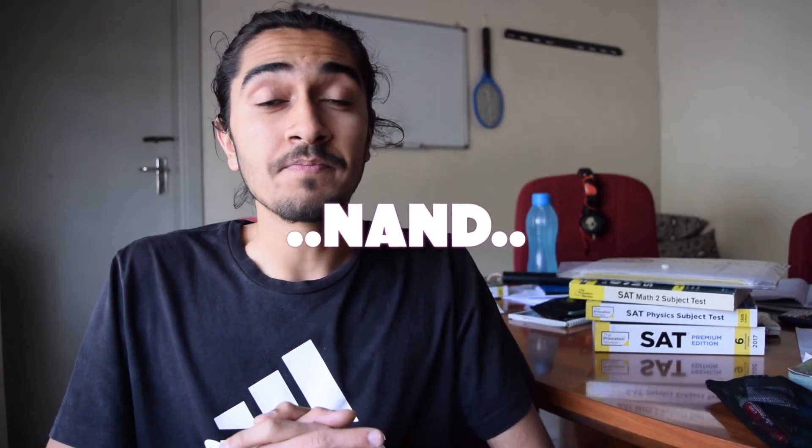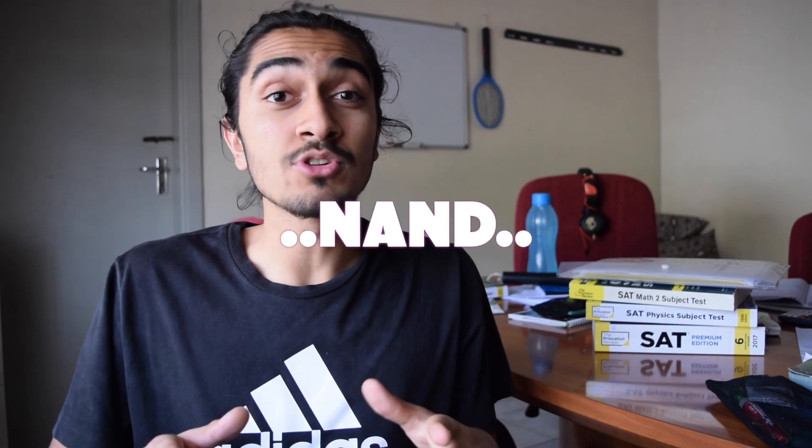Hello guys and welcome back to my channel. I'm Nand and this video is all about how to get an A in maths at AS level. I wrote my AS level exams in May/June 2017. I got an A in maths and today I'm going to share with you some tricks, strategies and plans which I actually executed before my exams. My serious preparations for maths at AS level were only one and a half months.